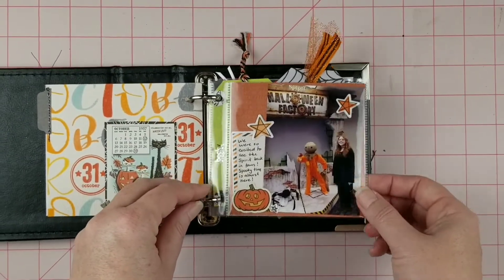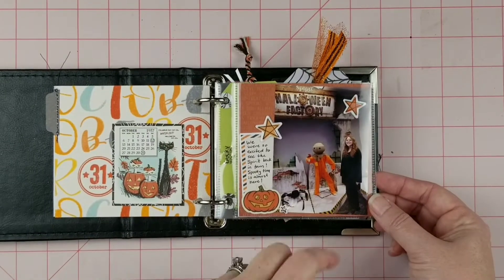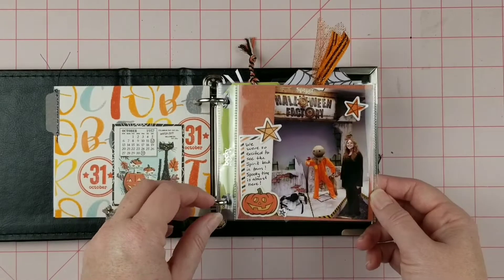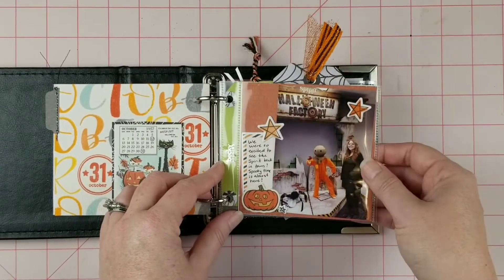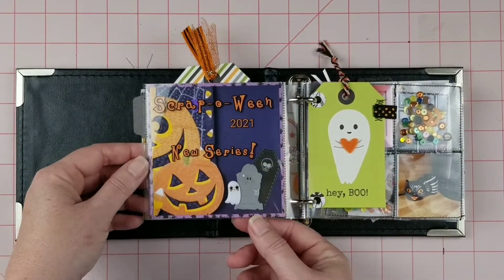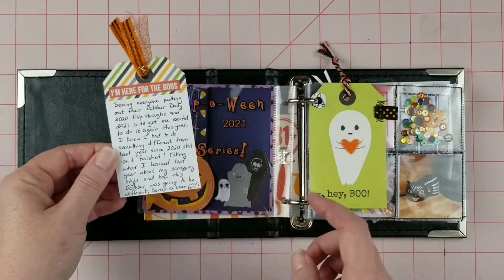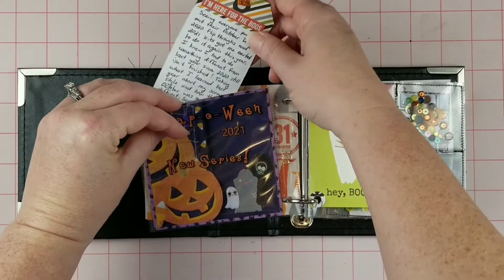My first story is about our very first trip to the Spirit store. This one is actually from September, but because it is the kickoff of the Halloween season, it's going to be in my October daily. Here's a little tag that slips in and goes with the next story. I have little die cuts here with stickers, and my little tag has the story on how I decided to do Scrap-o-ween this year.